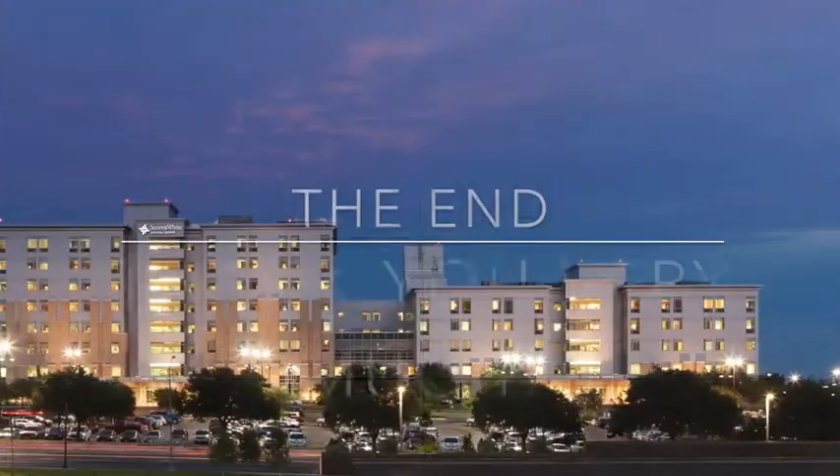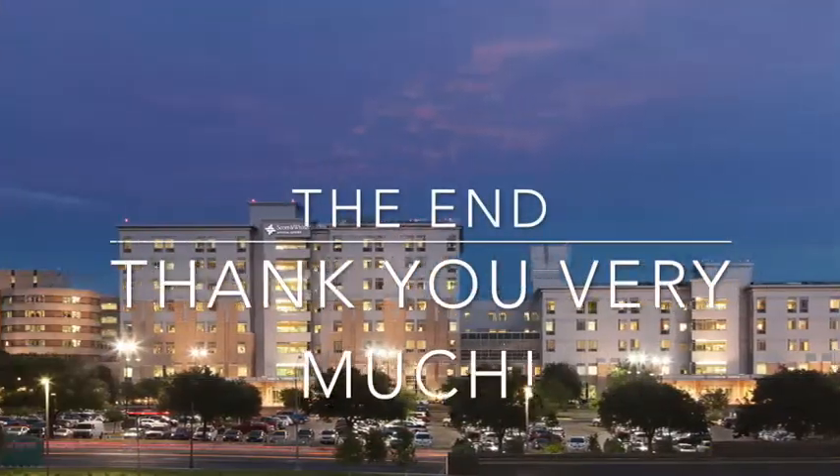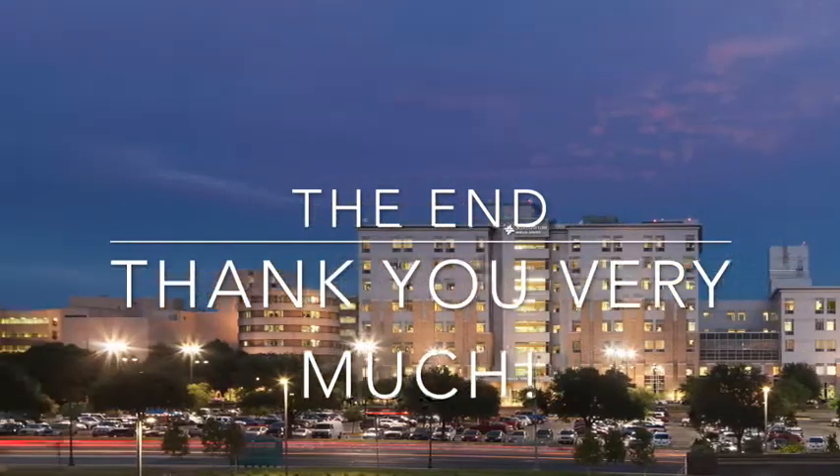Thank you for joining us here at Baylor Scott & White in Temple. We look forward to hopefully seeing you next year.